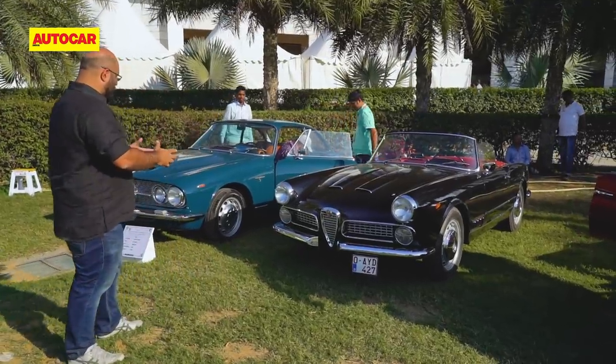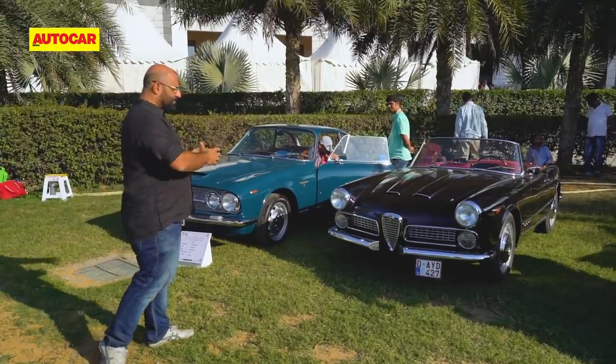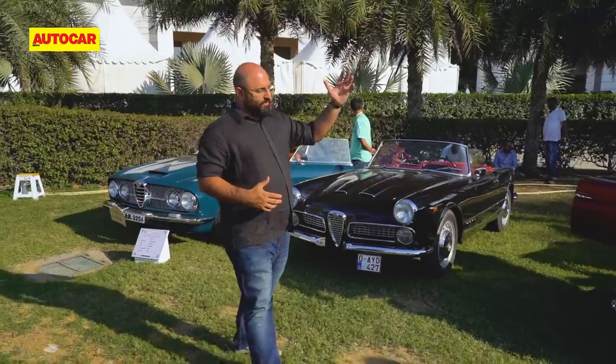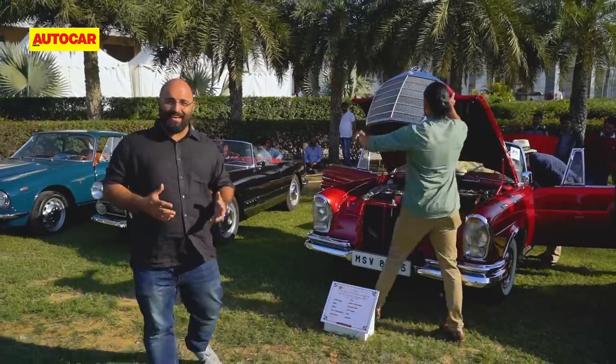Compared to the 1959 Alfa, there's another Alfa standing next to it — a 2600 Sprint. Just look at the difference in the two body styles, both so pretty. And of course there's the 220 SE from the Groen Car collection. Such a lovely collection of beautiful cars in this category.